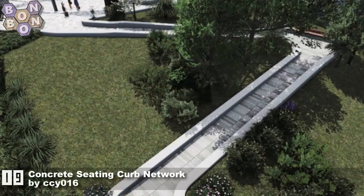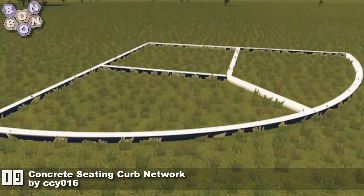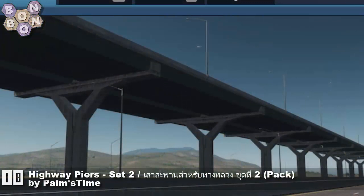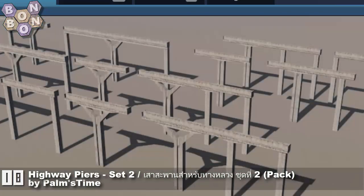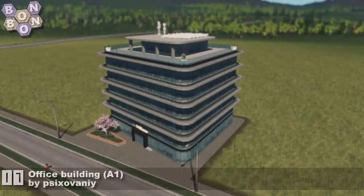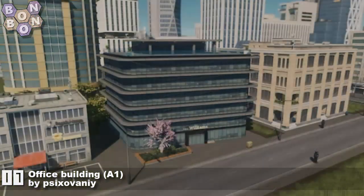Number 19 is Concrete Seating Curb Network by CCY016 — CCY's first time on the chart, and this great little seating network is a great way to start. At number 18, Highway P is set to two pack by Palms Time — well and truly established as a great on the workshop, and there's more from them to come this week.